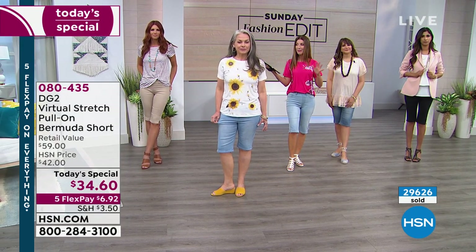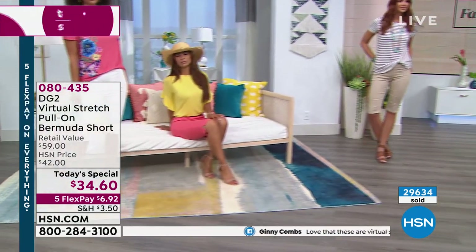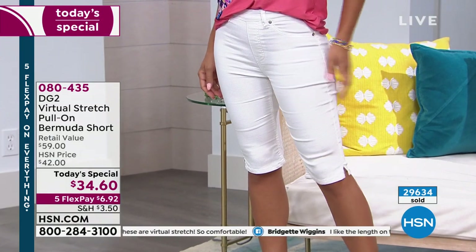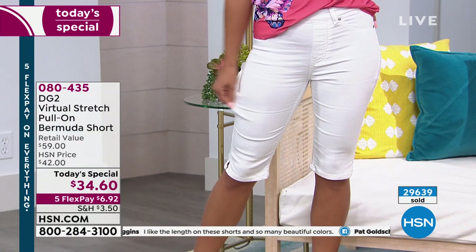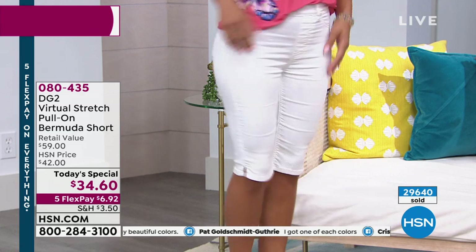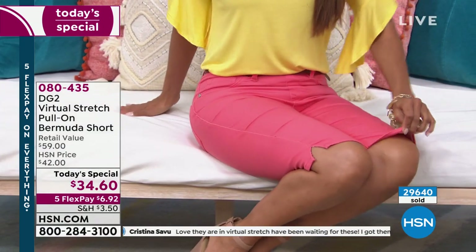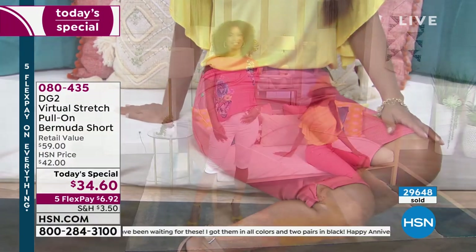If you're thinking about your favorite color and favorite size, I want you to know they have been incredibly popular. In fact, we are at 29,000 pairs of shorts spoken for. A lot of us are just barely waking up — you might not even have had your coffee yet — but 29,000 girls are shopping DG2. Because with over 14 million pairs of jeans sold, this has become not only our number one jean brand here at HSN, but this is her number one best-selling fabric, the virtual stretch. It has more than 6,000 rave reviews.